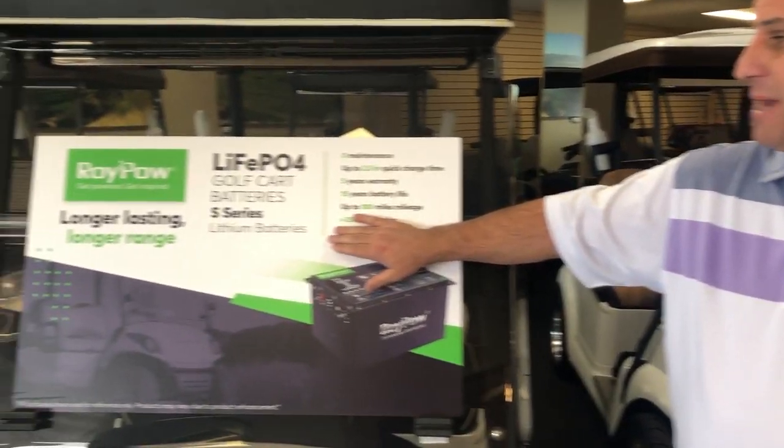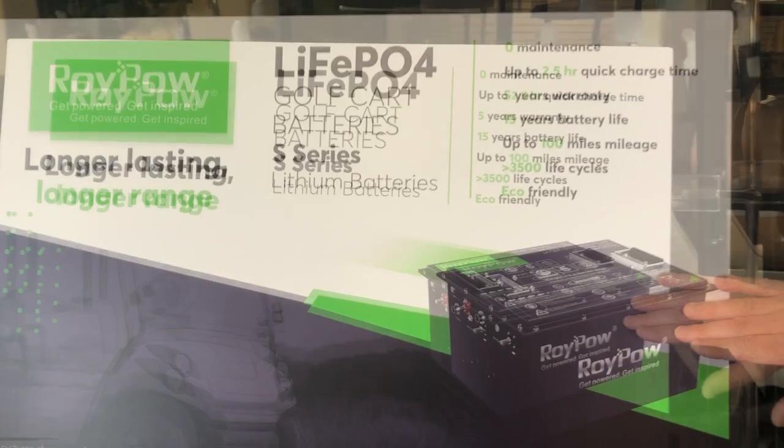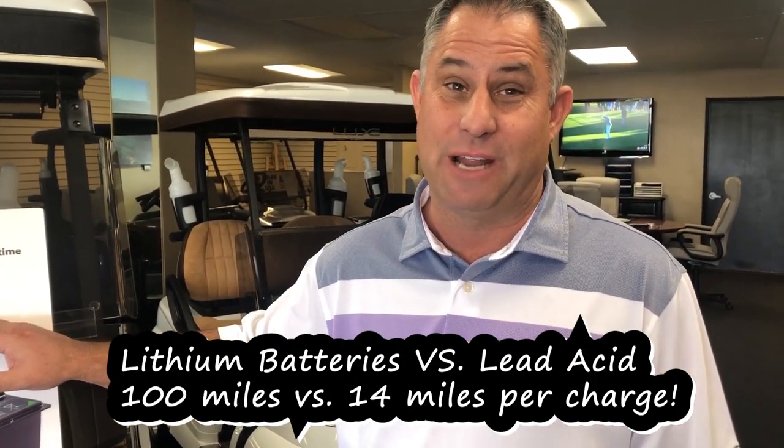We have a new company called RoyPow — it's a 105-amp system. What does that mean? It really means how far you can drive the cart: up to 100 miles. You could drive from Palm Springs to LA almost. Versus lead-acid batteries, which is more like 14 miles maximum — so big difference there.